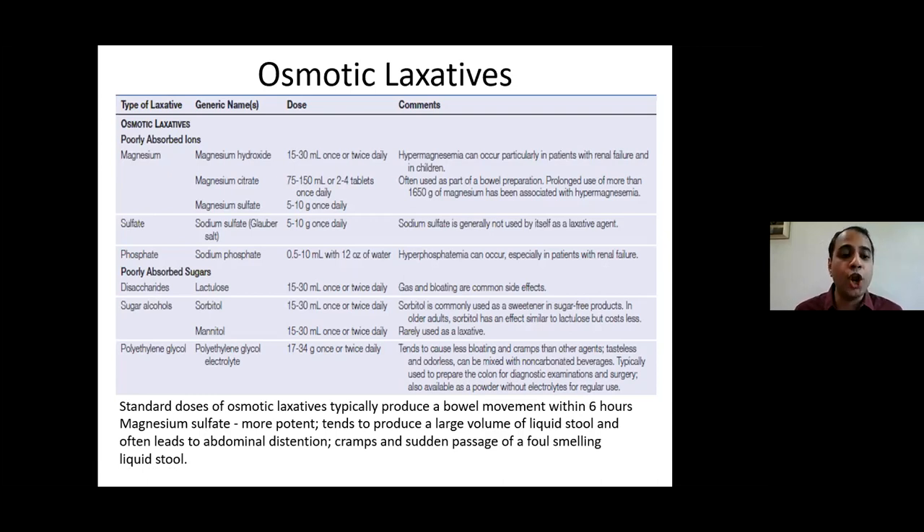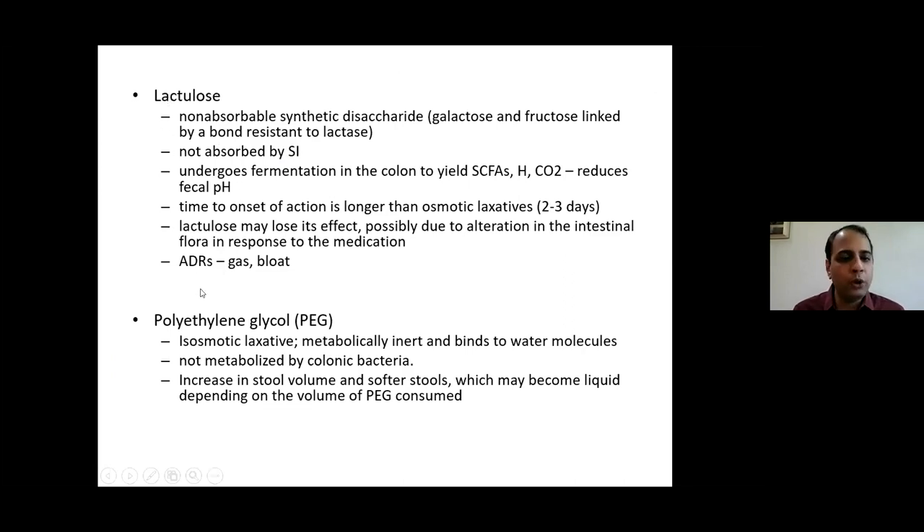Newer and pipeline drugs include elobixibat (ileal bile acid transporter inhibitor), other 5-HT4 agonists (naronapride, velusetrag), sodium-hydrogen exchange inhibitor tenapanor coming soon to Indian markets, and the cGMP agonist plecanatide, also expected in India soon. With these newer agents, more therapeutic options will be available for refractory chronic constipation beyond lubiprostone and prucalopride.